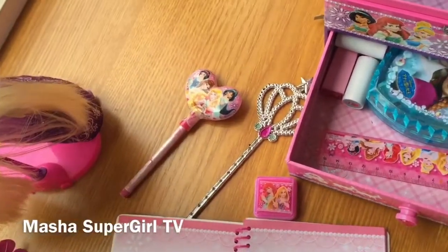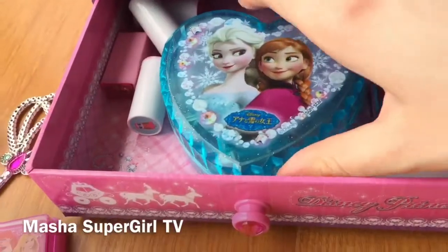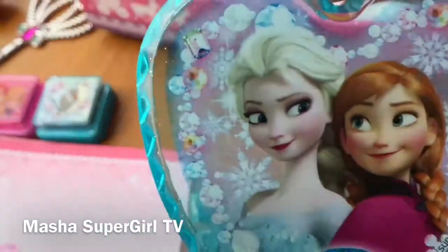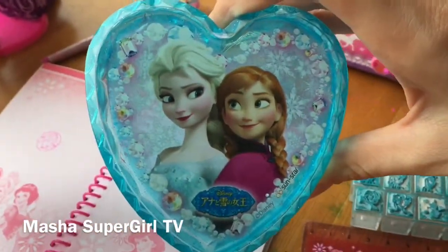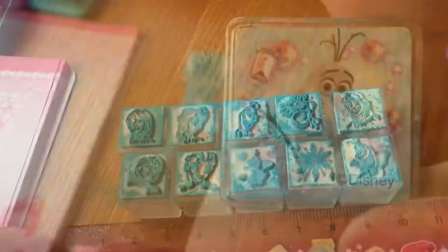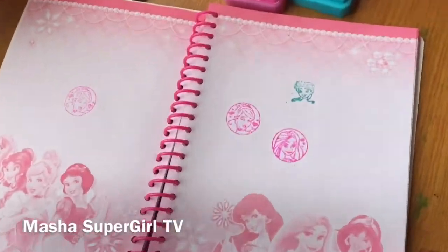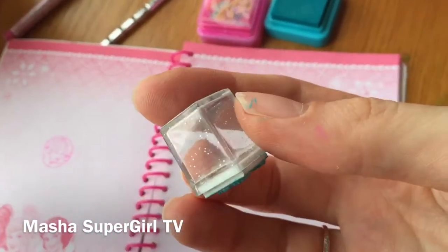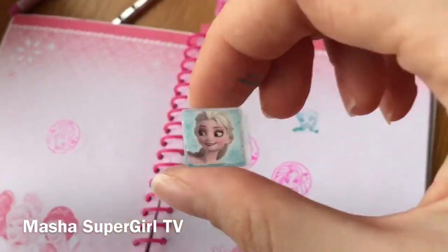Princess Spencer. And here we have a Frozen stamp. Let's try our stamps. Very beautiful box — blue heart with Princess Elsa and Princess Anna and a lot of blue stamps. Oh, Disney. Elsa, very beautiful. Yeah. It looks like ice. Yes? And here it's Princess Elsa. Very cute.